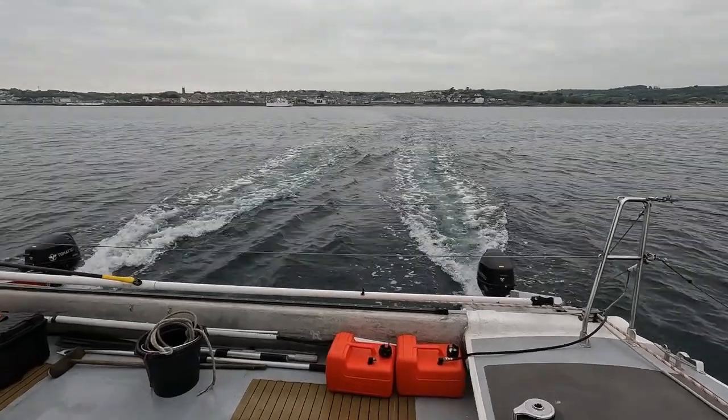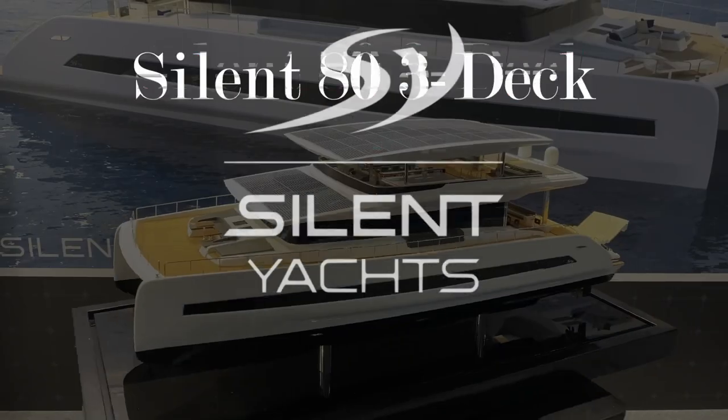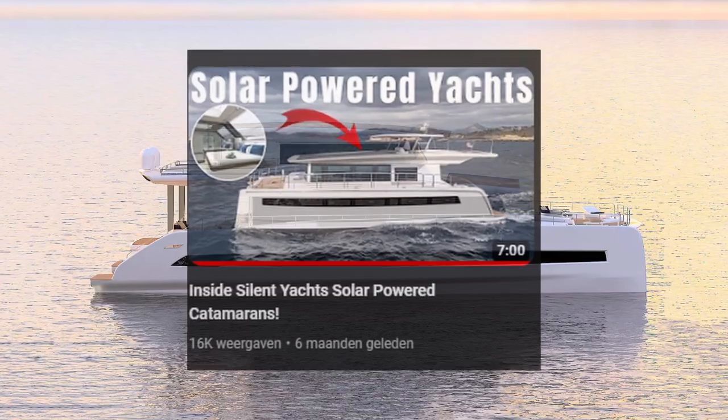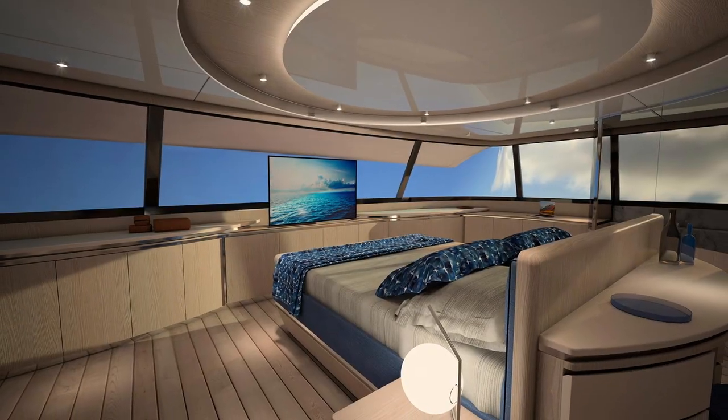The first catamaran we will be looking at is from Silent Yachts and is called the Silent 80 Tri-Deck. We already made a video about the Silent 80, but today we will be looking inside the Tri-Deck version.